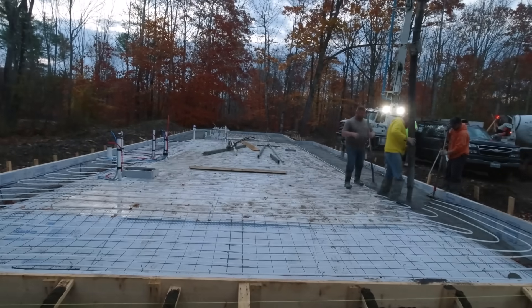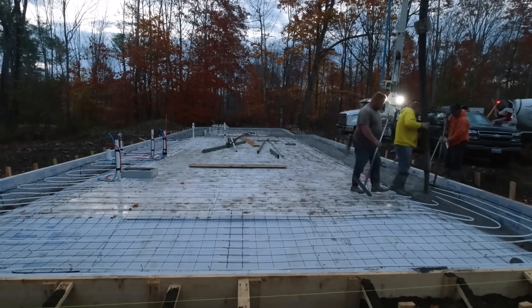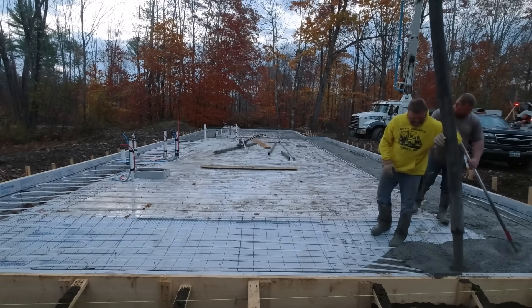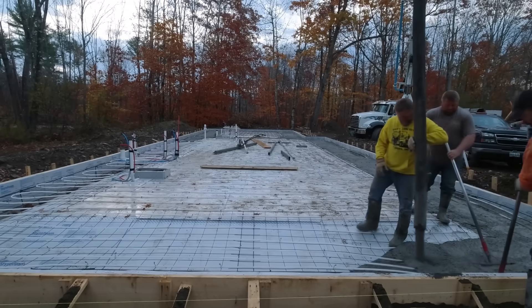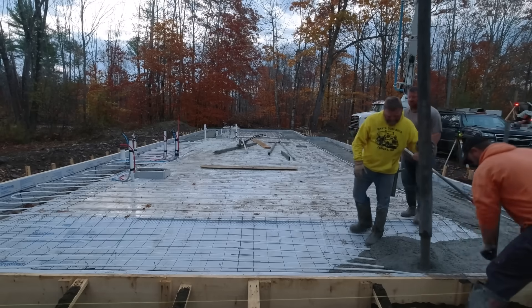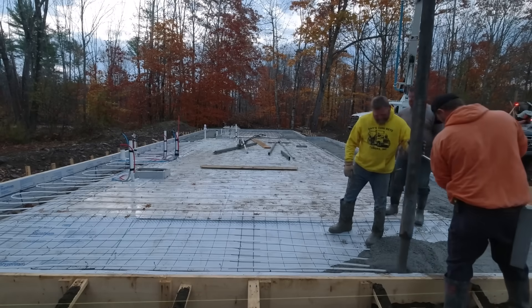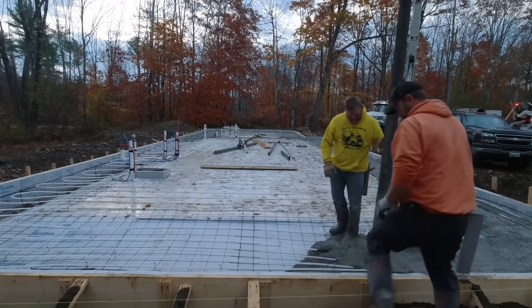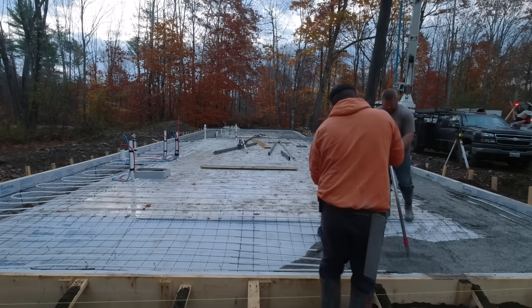We're pouring a house and garage slab all in one, all at the same level. It's 50 by 28 for the garage, and then it jogs into a 24 by 24 in the back. It's a four-inch thick concrete floor, but you can see the edges are thickened to two feet thick and they taper back up into the slab a good four feet.